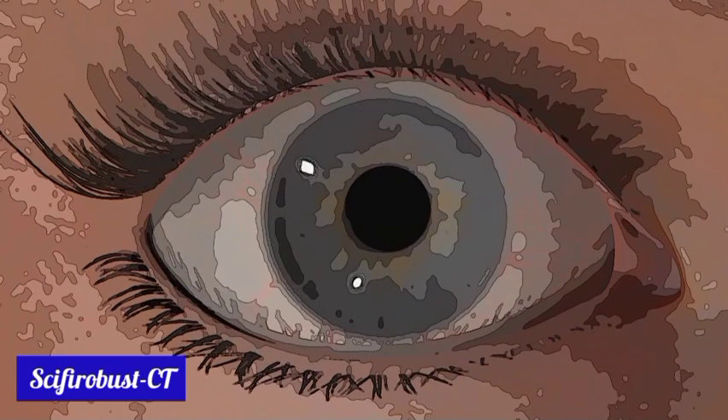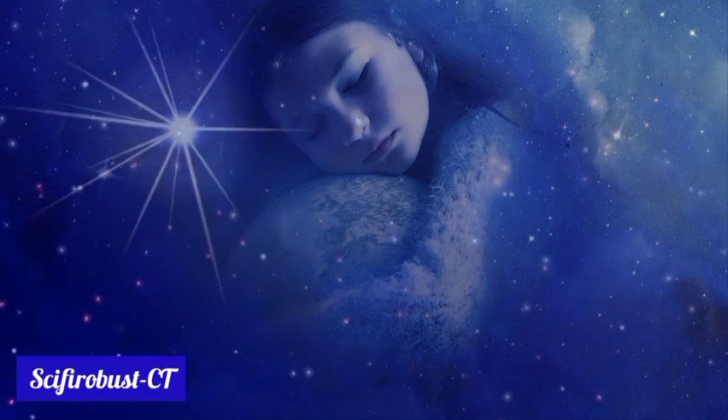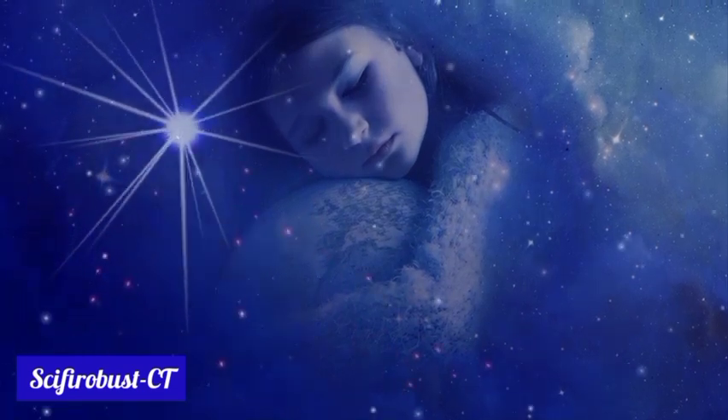Then close your eyes for a while and memorize the doors, kitchen, windows, television, and such things inside it. It's very easy to see them in your imagination.